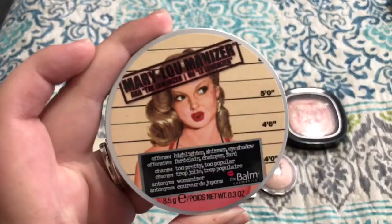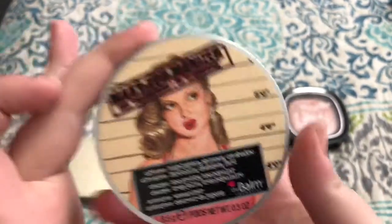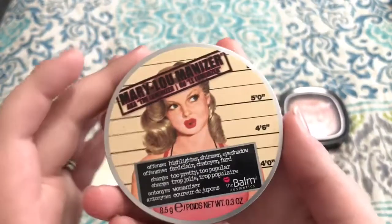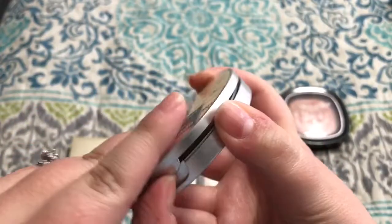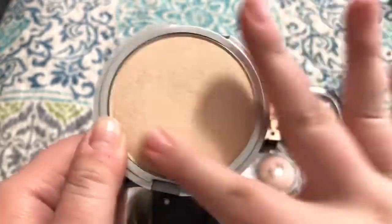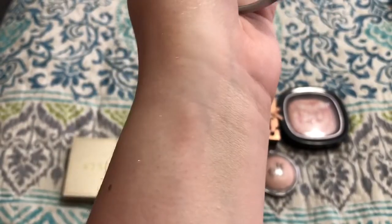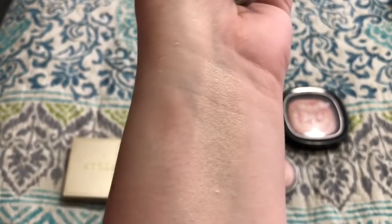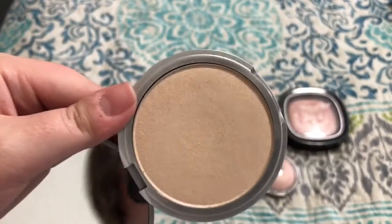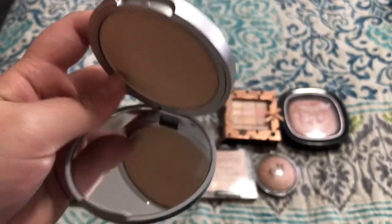This is The Balm's Mary Luminizer. It doesn't have a shade name per se — there are three: Mary Luminizer, Cindy Luminizer, and Betty Luminizer. This is the classic champagne gold — one of the OG highlighters. When highlighting first became a thing, this is the highlighter everyone went for. It has a beautiful sheen, looks gorgeous on the cheekbones, you can build it up or wear it as a subtle look. Really good quality. I definitely recommend this one.